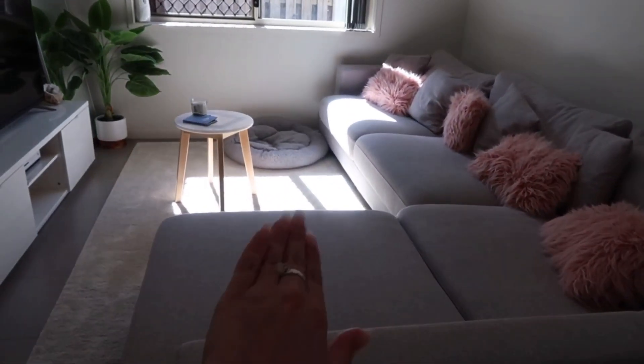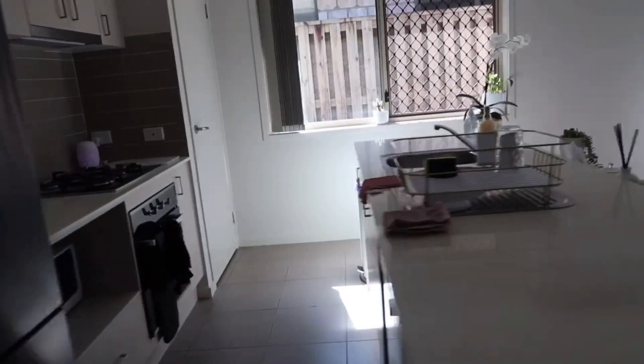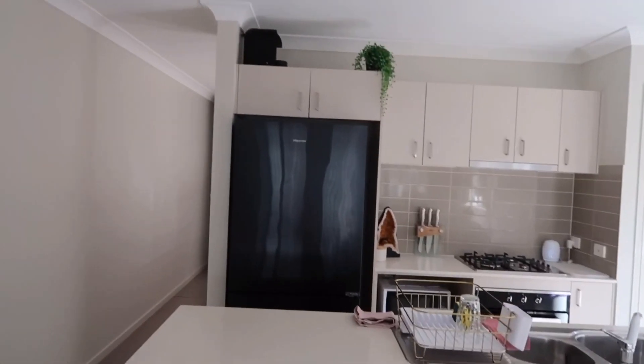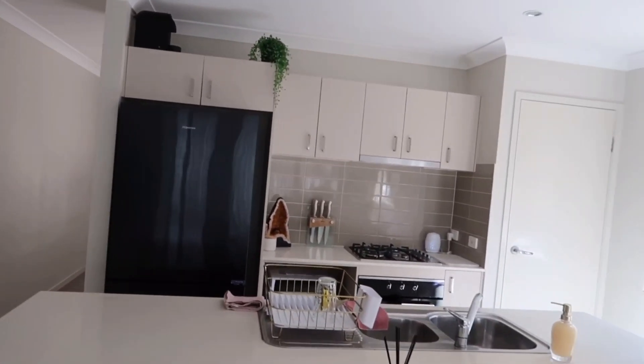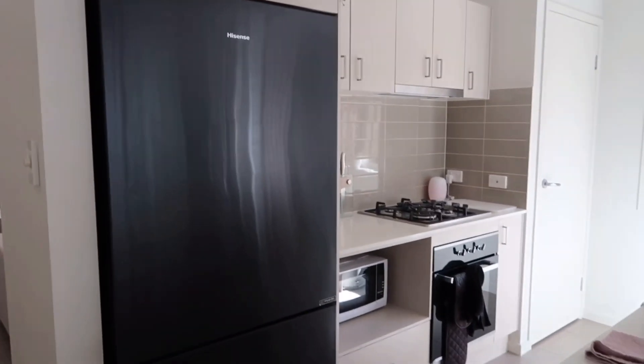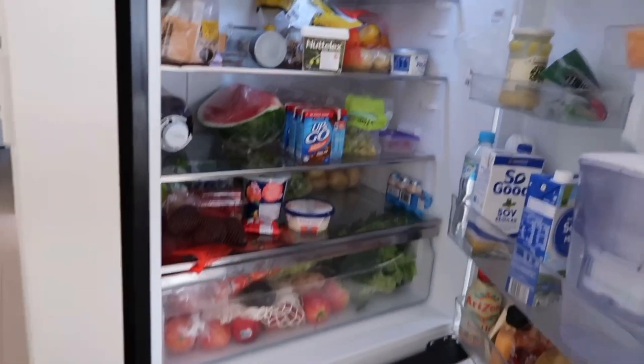Usually I have a pink blanket here. Bruno does sometimes sit on the couch but usually he sits on his little bed. Then we walk over here — this is the kitchen. It's looking pretty good. Last time I recorded a house vlog I had a different fridge, so this is my new fridge. I just think black is so nice.